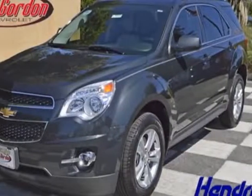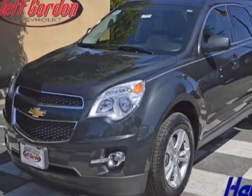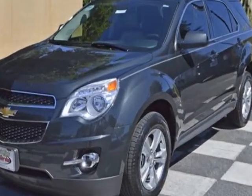Check out this new 2014 Chevrolet Equinox. For your protection, this vehicle has a full factory warranty.